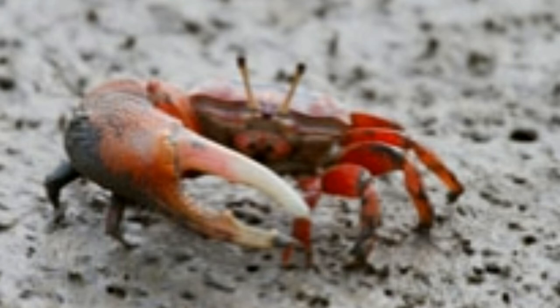Fiddler crabs are generally seen in salty or marshy areas, sandy beaches, mangroves, and amongst stones and boulders at the beach. Geographically, they are most often known to occur on the shores of the eastern Pacific, western Atlantic, and the Indo-Pacific Oceans. There are many species and varieties of fiddler crabs as studied by experts.